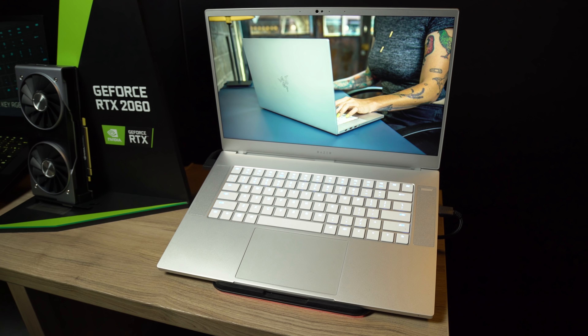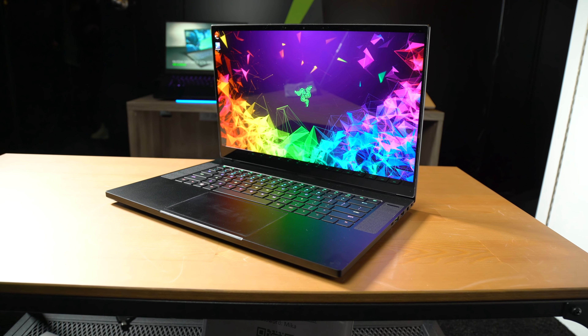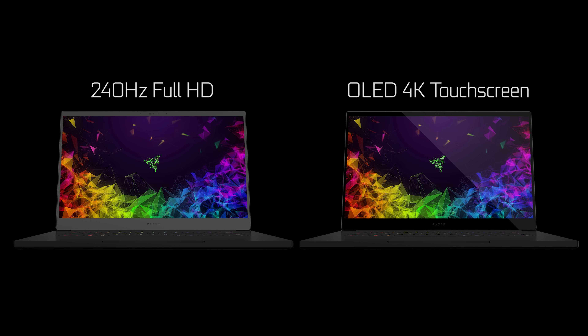It's also going to come with some great options for the displays. At the end of the month, we'll be shipping a 144Hz Full HD panel. We'll also have a 4K IPS touch display — the same great panel choices we have today. But right around the corner, we're also showing off here at CES a 240Hz Full HD panel and a 4K OLED that'll be a touchscreen.